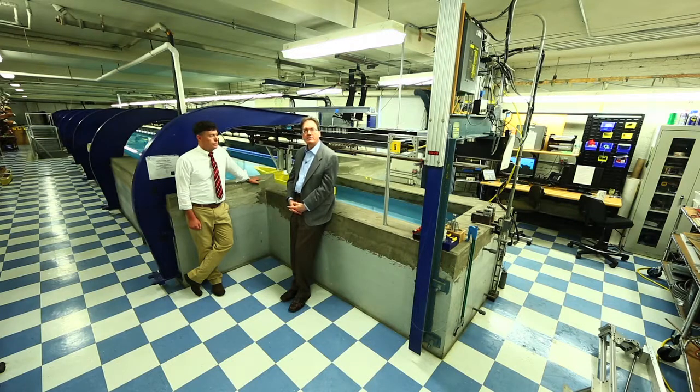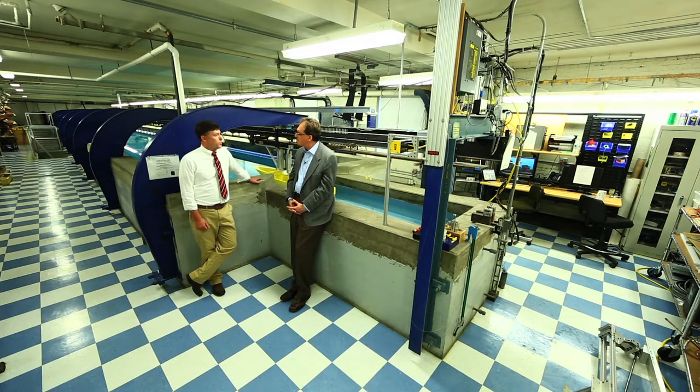Joining me right now is Professor Rick Royce. Rick is the Director of this facility and also Professor of Naval Architecture. Welcome to Robinson Model Basin. It's great to be at Webb Institute — thanks so much.